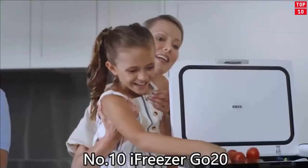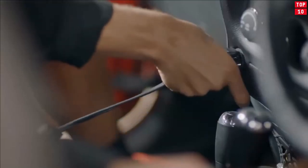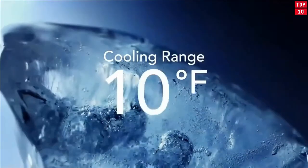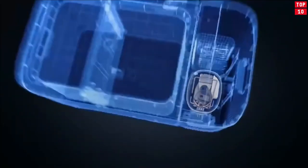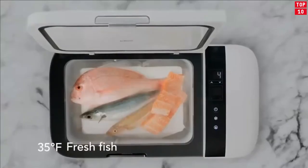Number 10: iFreezer Go20. The iFreezer Go20 is an extravagant solution for keeping your food and drinks ice cold without the ice on road trips, down at the dock, or at the campsite. One of the coolest gadgets you may just want to drop $500 on.